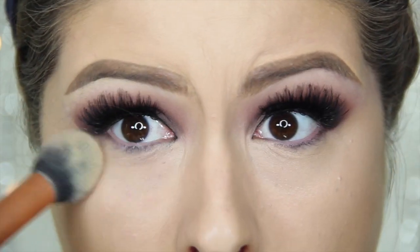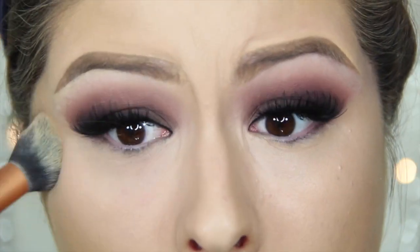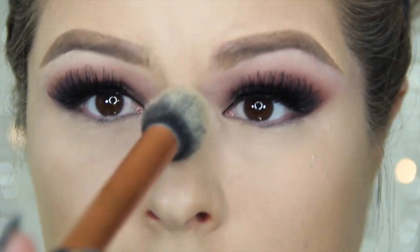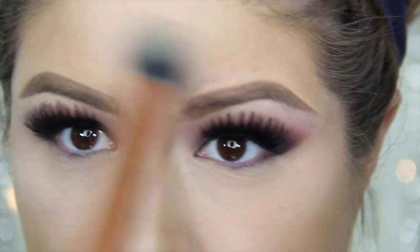Then I'm going to mix Anastasia Vanilla and Banana Powder on my brush and set the areas that I highlighted. I have to set these areas because my under-eye area creases, and I just have oily skin everywhere else on my face, so I have to set it with powder.